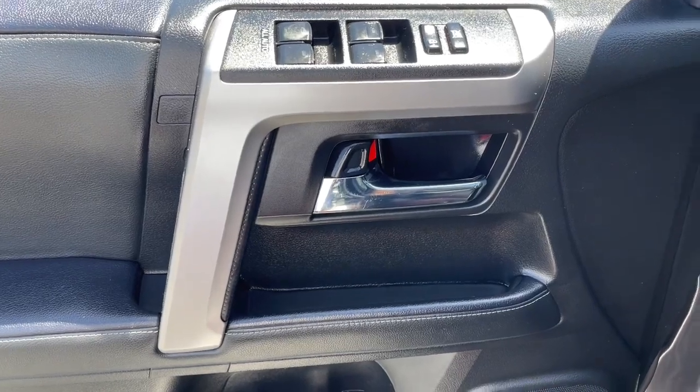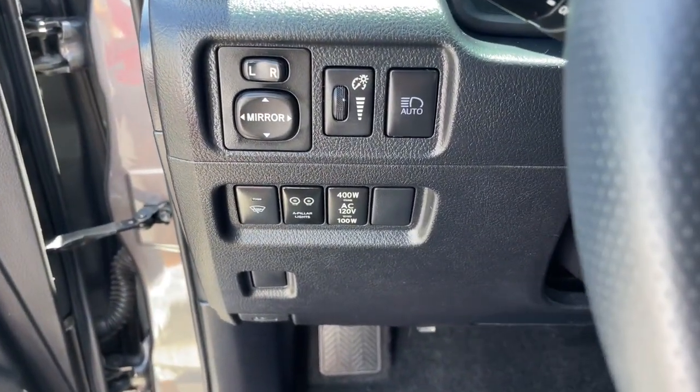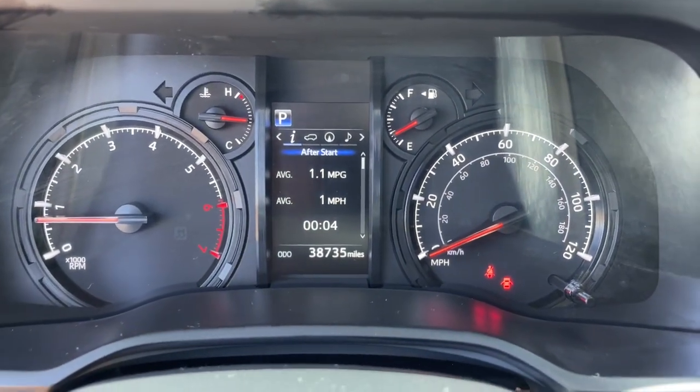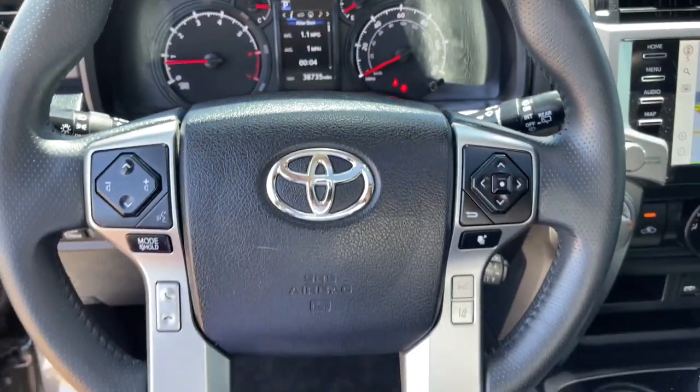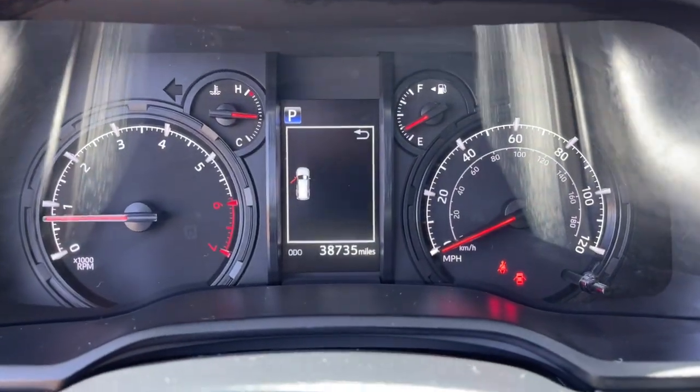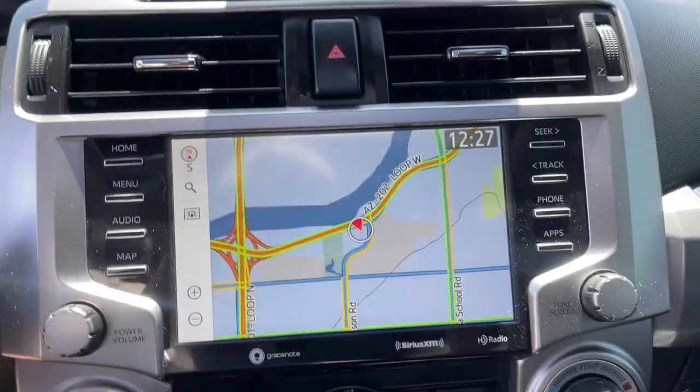The following are some of this vehicle's highlighted options: keyless entry, four-wheel drive, heated mirrors, adaptive cruise control, keyless start, power passenger seat, satellite radio, fog lamps, backup camera, and power driver seat.